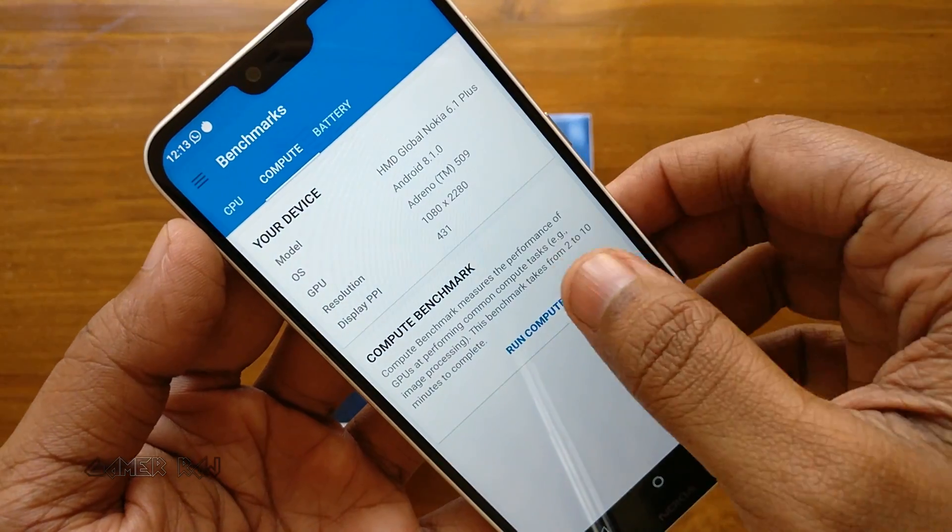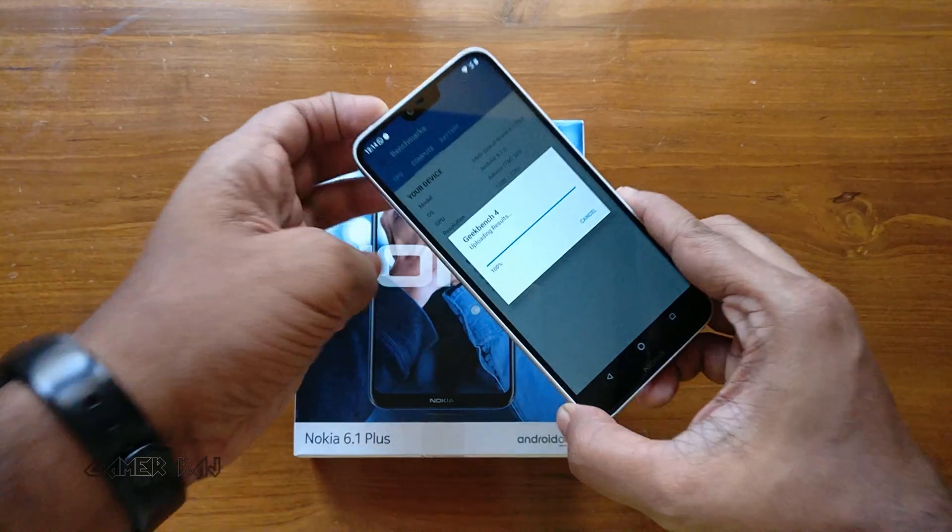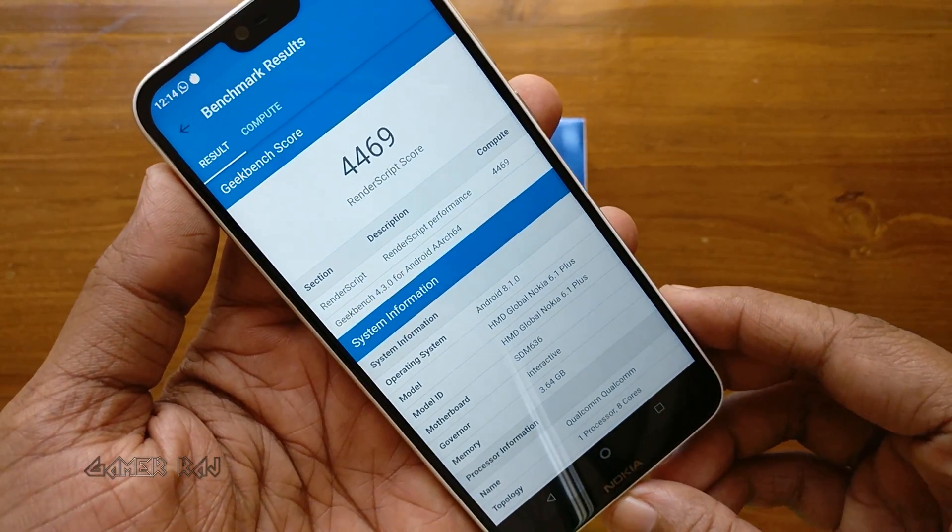Now let's run the compute benchmark. The score is 4,469.